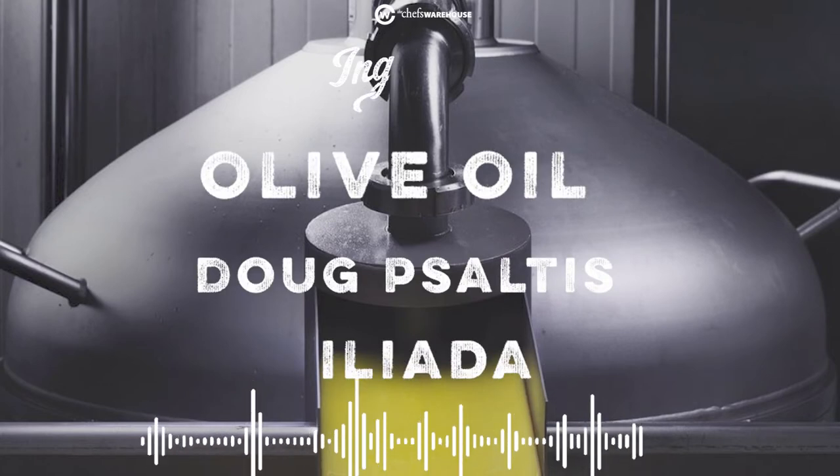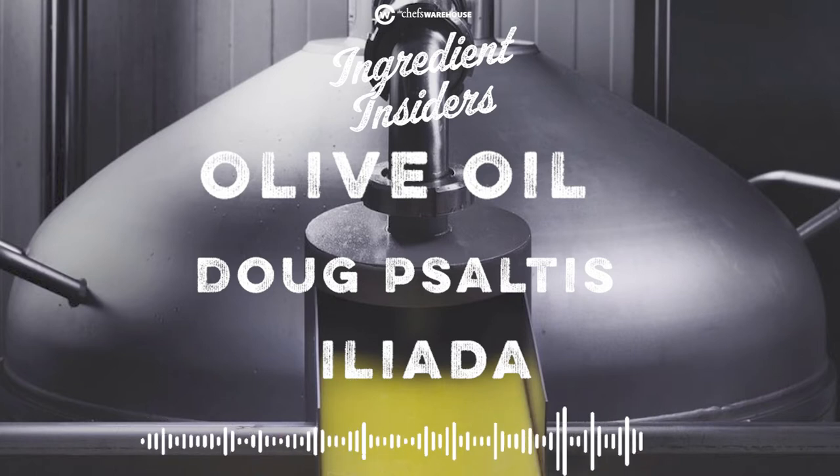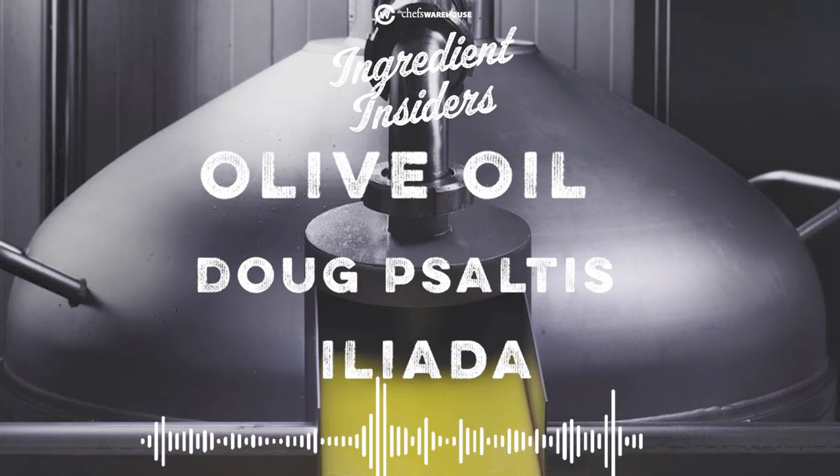In this week's episode of Ingredient Insiders, we'll be talking with Chef Doug Saltis about extra virgin olive oil from Greece. We'll also be talking to Kostas from Iliata, one of the best quality olive oils coming out of Greece.